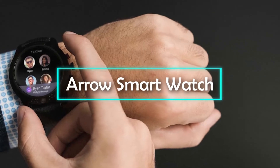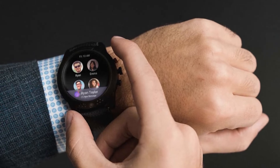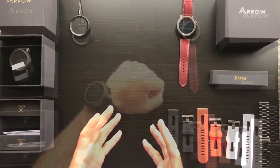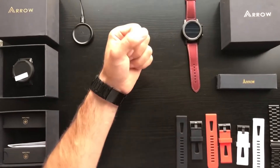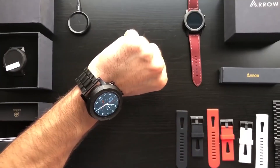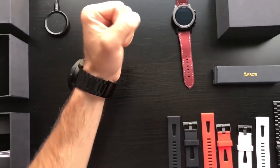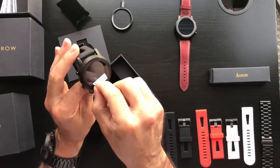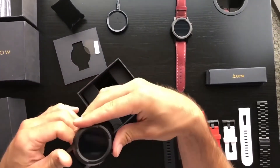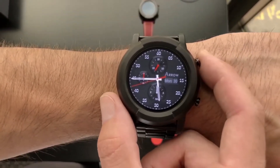AERO Smartwatch. In an age when the already minimal differences between smartwatches are getting increasingly blurred, the AERO is already taking things to another level. This smartwatch comes with a lot of fresh features, one of which is its rotating camera. While most smartwatches do not offer the luxury of a camera, the few that do have a fixed camera. But not only does the AERO smartwatch offer a high-definition camera, it is one that can rotate 360 degrees on its dial.